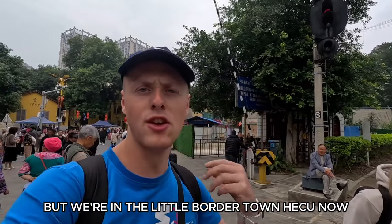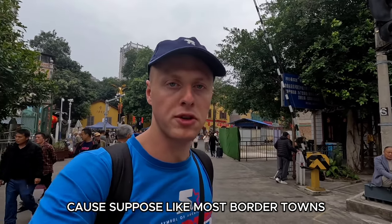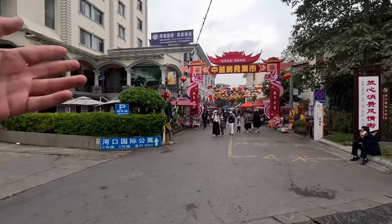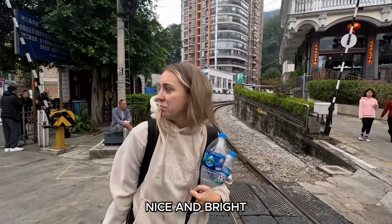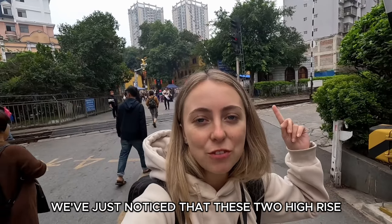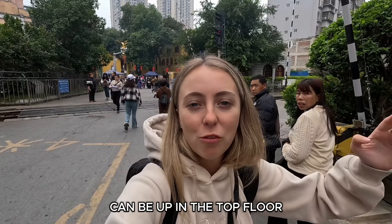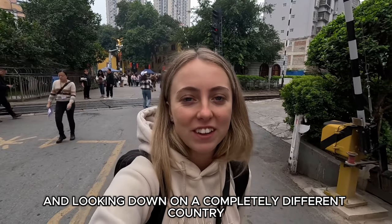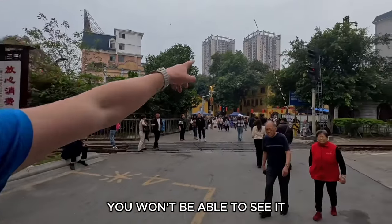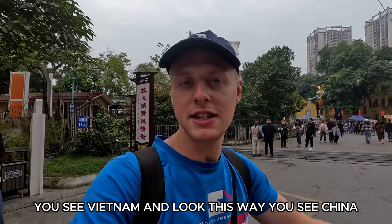We're in the little border town of Heiku. We'd read a lot of bad things about this town — like most border towns they're probably the sketchiest places in the country — but look at it, it's lovely! Nice and bright, nice Year of the Dragon celebrations. We've just noticed that these two high-rise flats behind me are actually in Vietnam. You could be up on the top floor looking down on a completely different country — that's mental. Some of them have balconies, so you could sit on your balcony, look one way and see Vietnam, look the other way and see China.